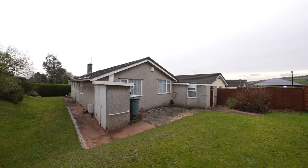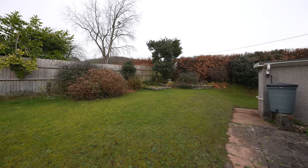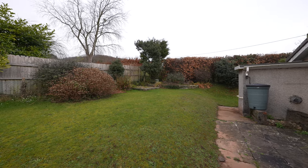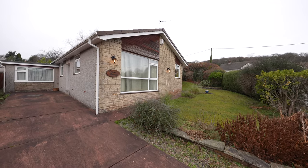Stepping outside, the property is situated in well-established corner plot gardens which are principally lawned and bounded by natural hedging and fencing. There is a driveway located to the front elevation providing off-road parking for up to three vehicles.